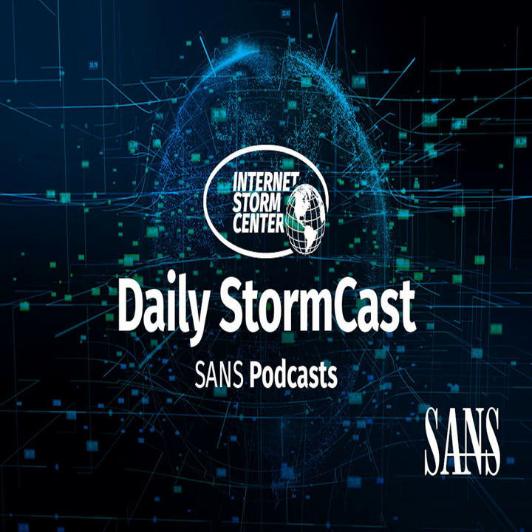Hello, welcome to the Friday, July 30th, 2021 edition of the SANS Internet Stormcast. My name is Johannes Ulrich and today I'm recording from Jacksonville, Florida.